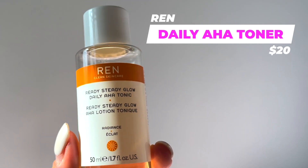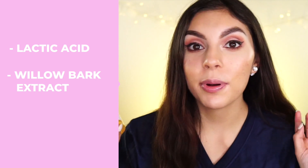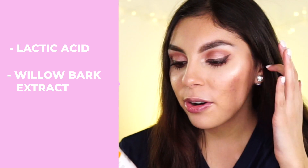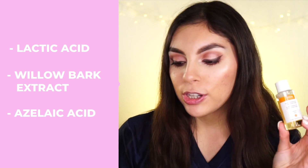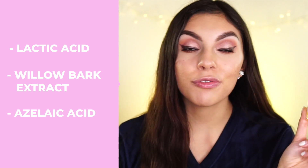Another one in the toner family is the REN Ready Steady Glow Daily AHA Tonic — just an AHA toner I've seen so many great things about. I know Alex Garza on YouTube swears by this. Ingredients include lactic acid, willow bark extract as a BHA — I love when products combine AHAs and BHAs, I feel that works best for my skin. Azelaic acid is also in here, which I was super surprised about. It boosts visible radiance, evens skin tone, and is great for acne-prone skin and dark spots and hyperpigmentation. Combined with willow bark extract and lactic acid, I think it's going to be amazing.